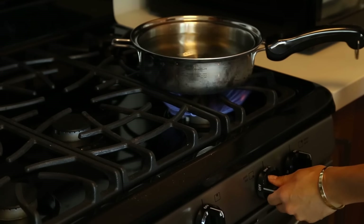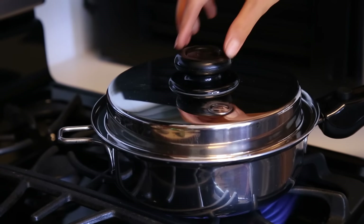All right, so how about we get started? Basically what you do is you get some water, you boil it, and once it's boiling, you put all of the ingredients in the pan.